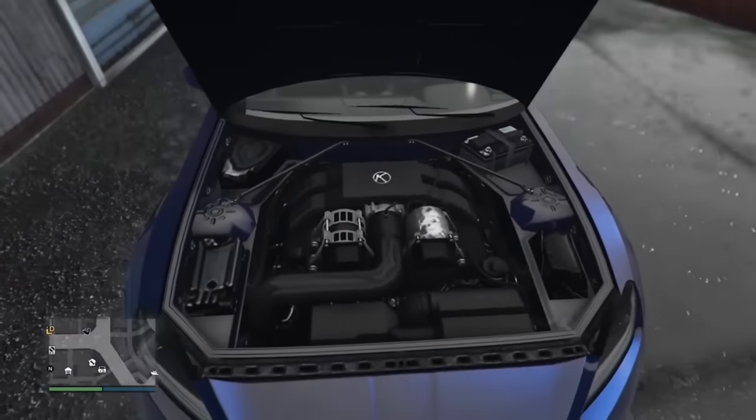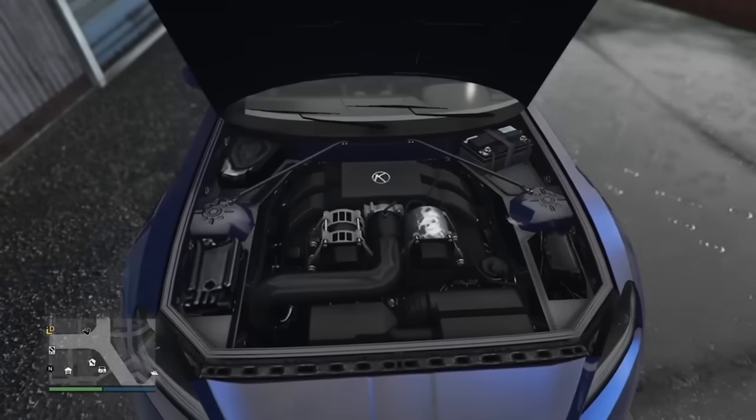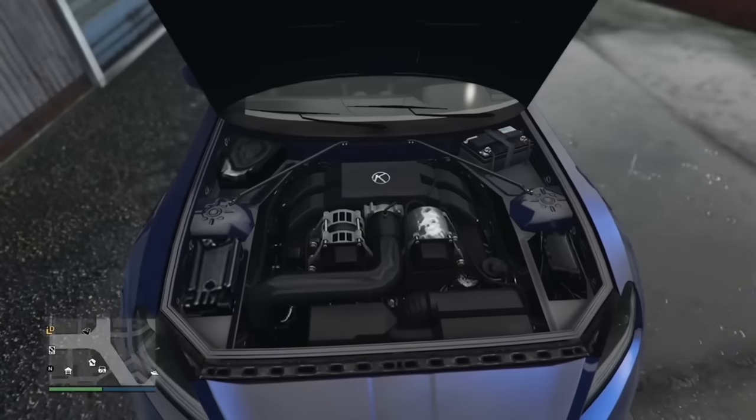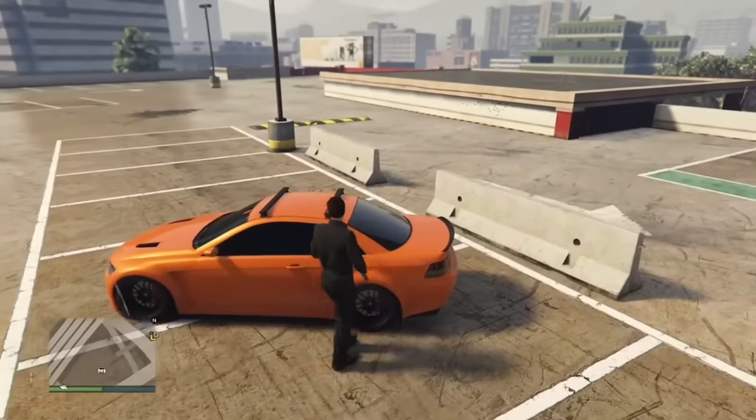The S95's engine looks very similar to the real-life Toyota 86/Subaru BRZ boxer engine that they ended up using.